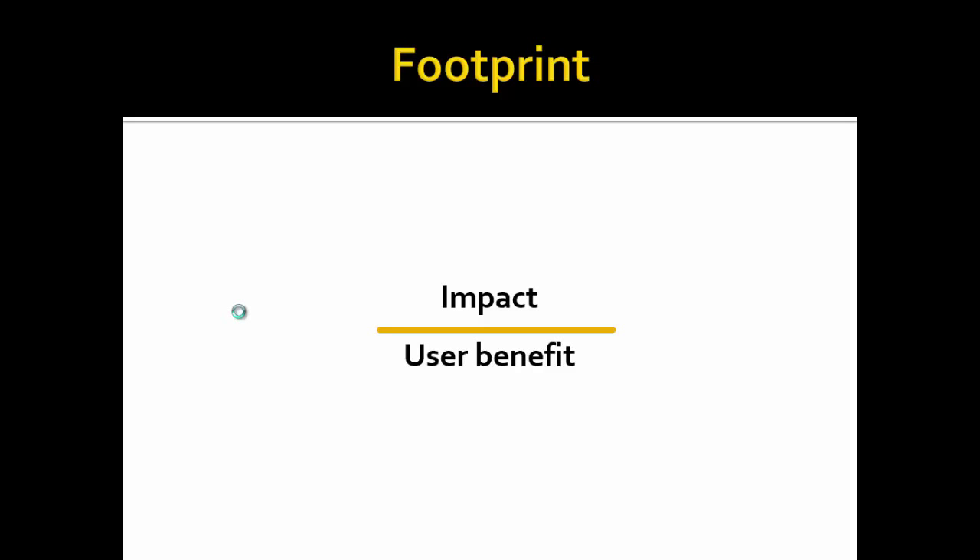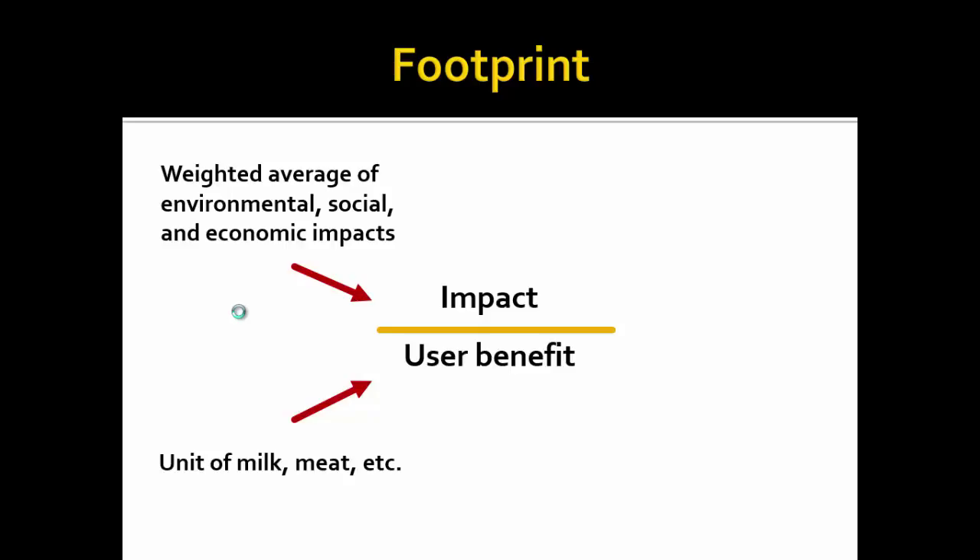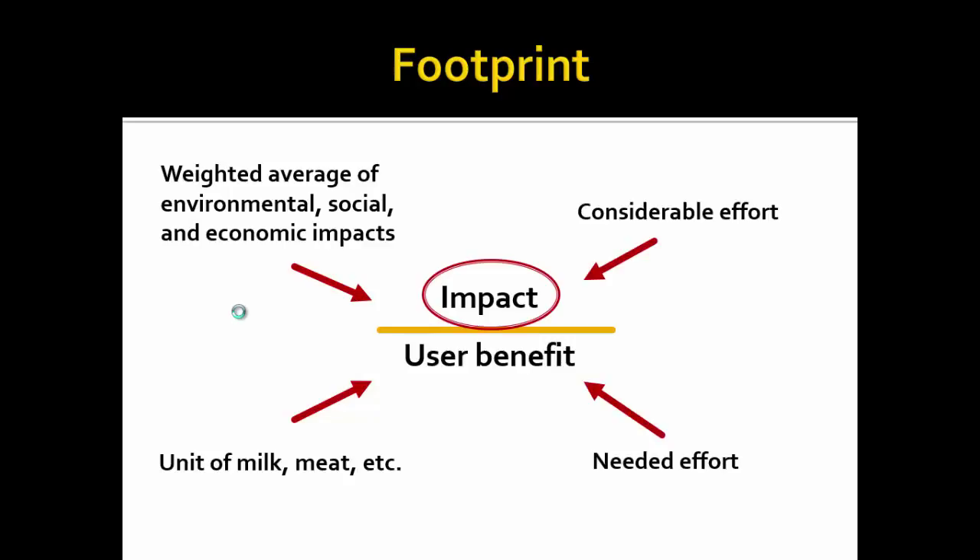Going back to our footprint — impact over user benefit — we're usually using some weighted average of environmental, social, and economic impacts to come up with this number, and using some unit of production for the denominator. We have put considerable effort into defining the impact part of the equation, but essentially no effort into defining the user benefit part. If we're really going to compare one food to another, we need to figure out how to define that value. It's not that it can't be done, but it's going to take a lot more work than what we've put into it so far.